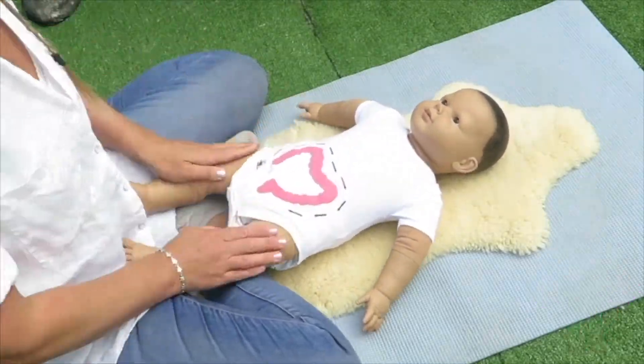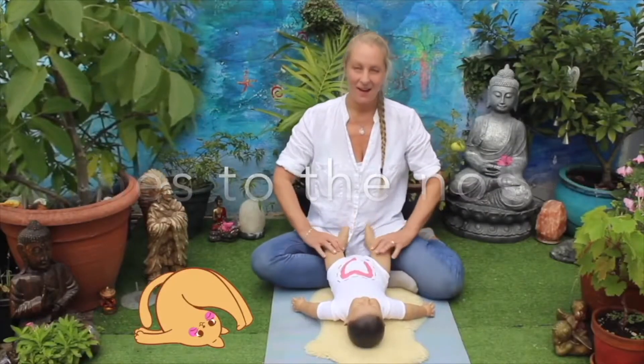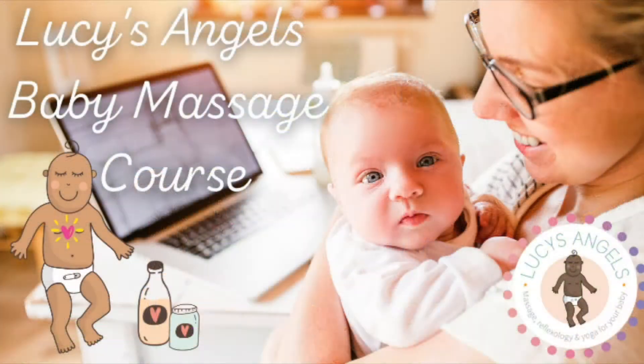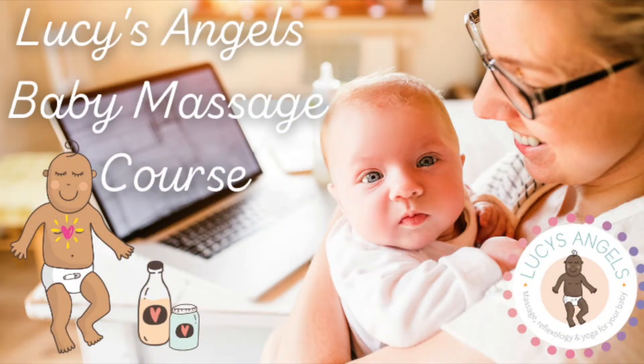This video is part of my online massage, reflexology and yoga course, which can be purchased by clicking on the link in the description. I really look forward to seeing you there soon.